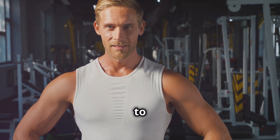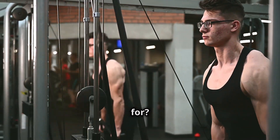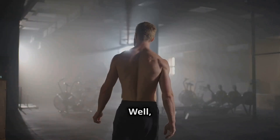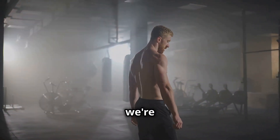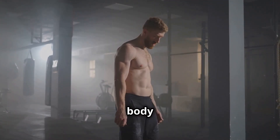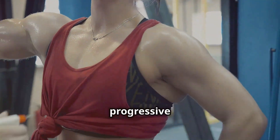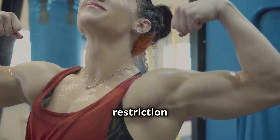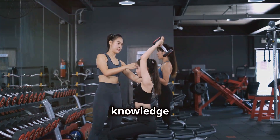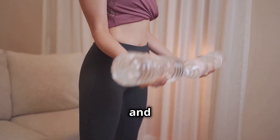Hey there fitness fam, welcome back to my channel. Are you busting your butt in the gym but not seeing the muscle gains you're working for? Well, stop throwing a pity party because today we're diving deep into the science of muscle growth to uncover five methods that are going to force your body to build muscle — proven techniques backed by real research. Let's get started.